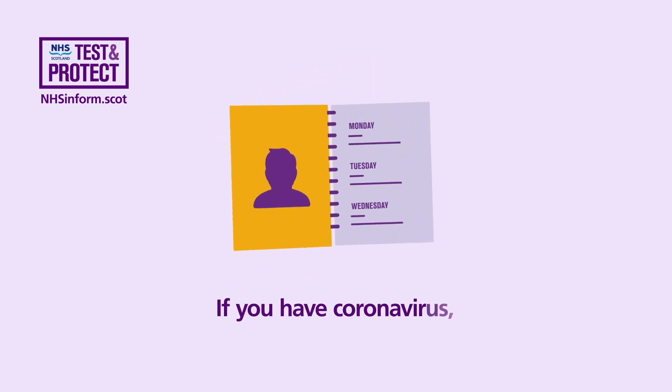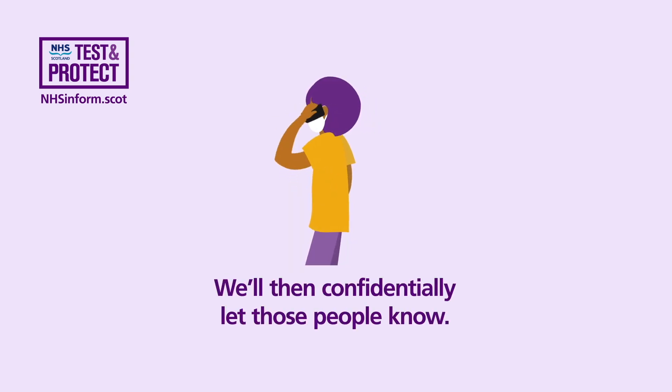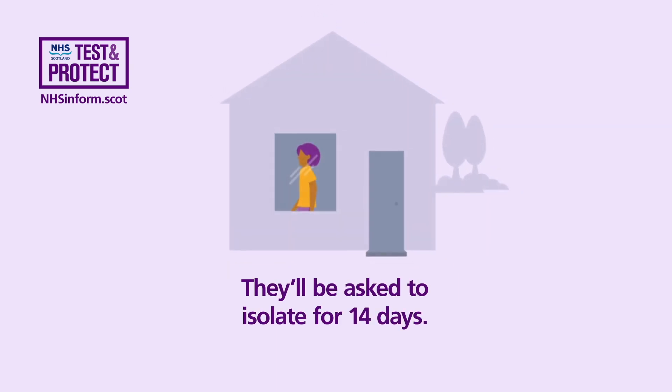If you have coronavirus, you'll be asked who you've had close contact with. We'll then confidentially let those people know, and they'll be asked to isolate for 14 days.